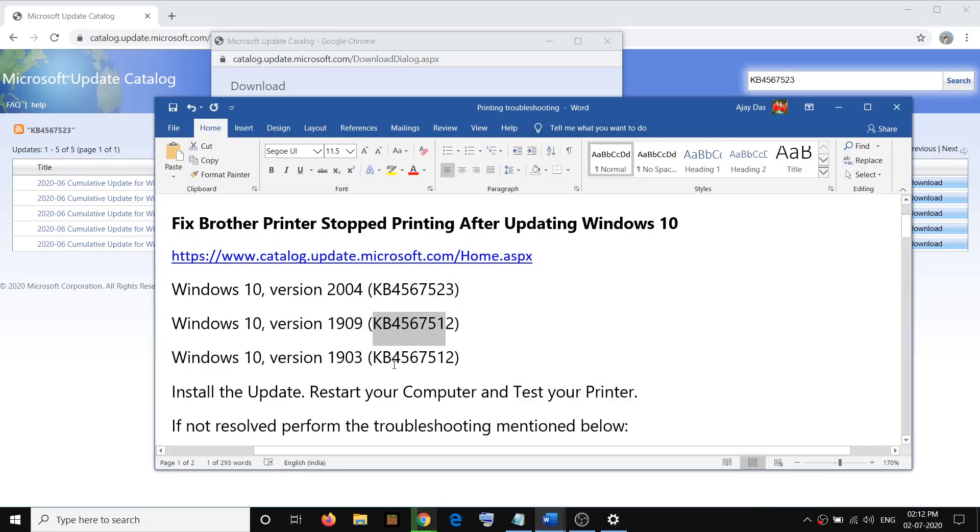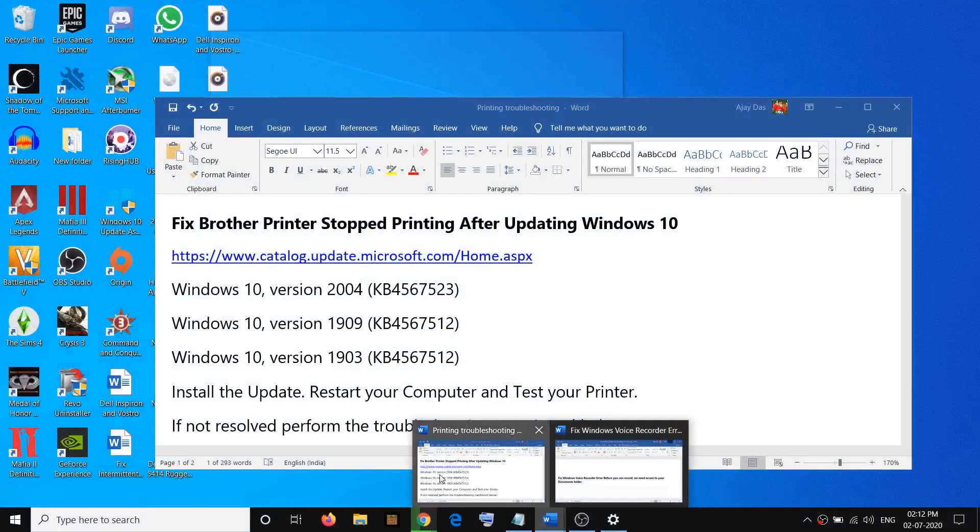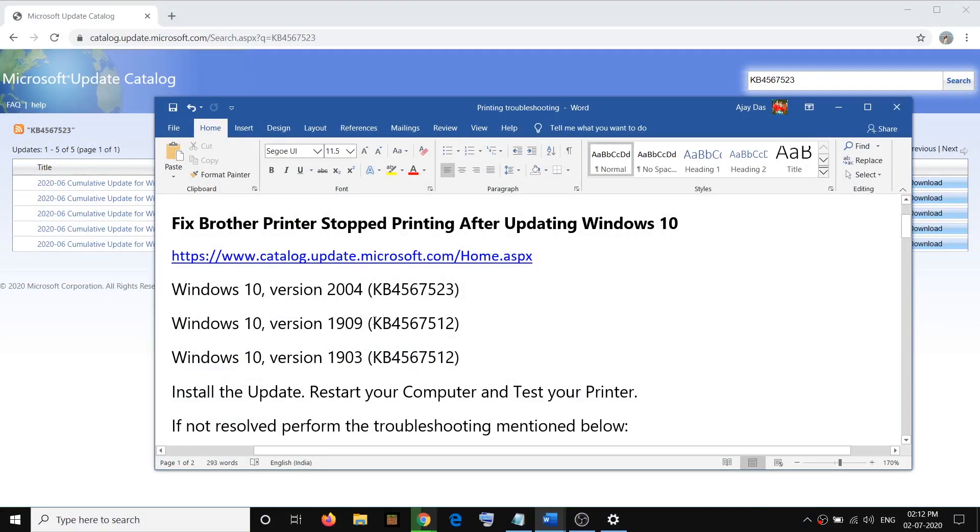In case you have version 1909, search this update in the search box and then install the update. If you have version 1903, copy this update, paste it in the search box, click on Search, and install it. Make sure you install the right update as per your version.